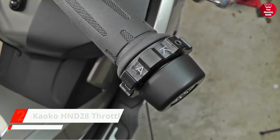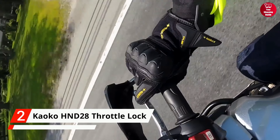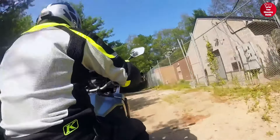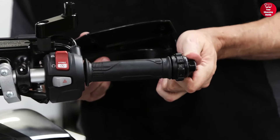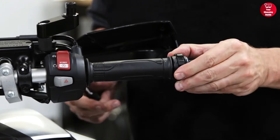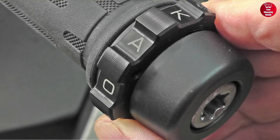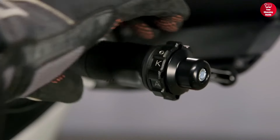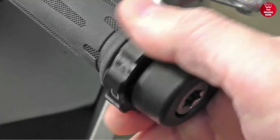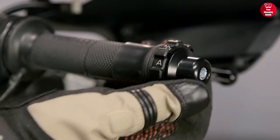At number 2 is the Kaoko HND28 Throttle Lock. It's an excellent product for long-distance riders who want to avoid cramps and pain. This throttle lock is very simple to install and the friction nut integrates with replacement bar end weights. The knurled adjustment ring at the handlebar's end can be used to exert pressure on the grip to maintain the desired setting. It's also a great alternative to typical plastic throttle holders as it is more intuitive and easier to use.